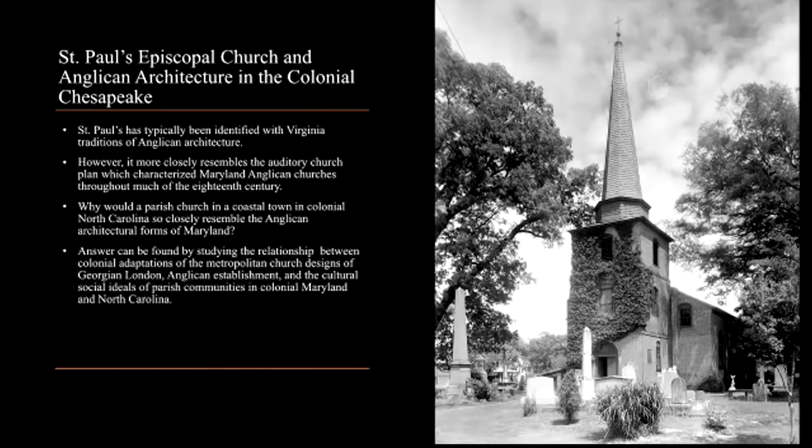Through analyzing these relationships, one can begin to exegete the theologies of sacred space, as well as the social and cultural mores of colonial Edenton's Anglican community, as represented in the architecture of St. Paul's.